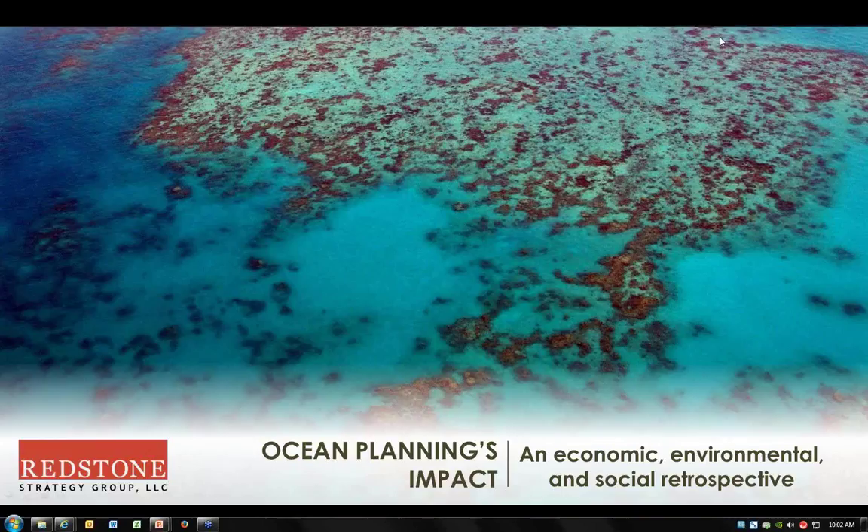The five plans studied are: the U.S. state of Massachusetts, the U.S. state of Rhode Island, the Great Barrier Reef Marine Park, Norway's Barents Sea, and Belgium. Our two presenters, Jason Blau and Lee Green of Redstone Strategy Group, will together provide a 20-minute PowerPoint presentation, and then we will open the floor to questions from the audience for the remainder of the hour. If you have a question, you can submit it in the question box on the GoToWebinar control panel.